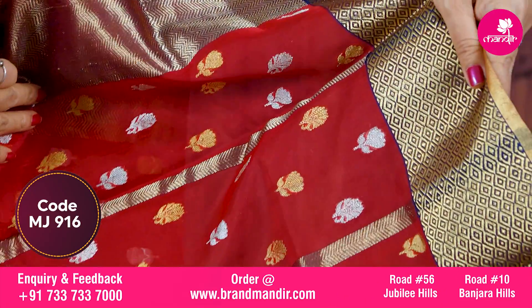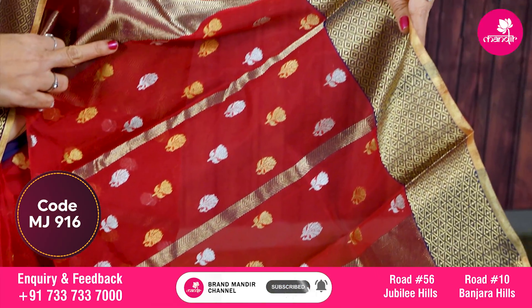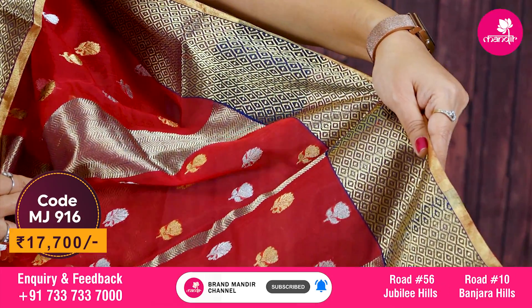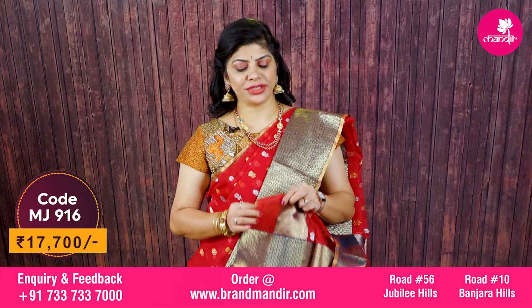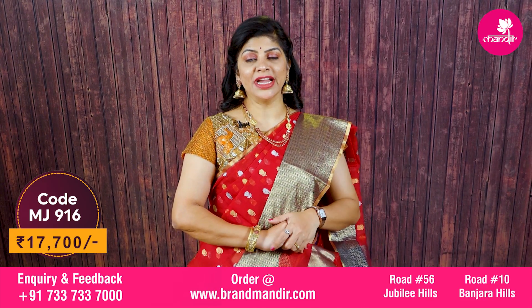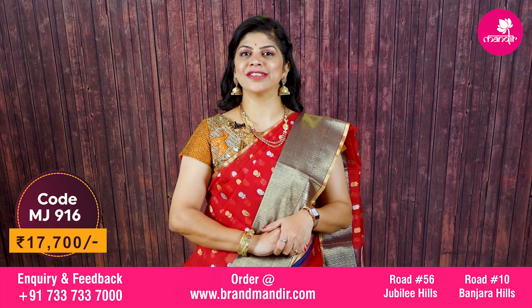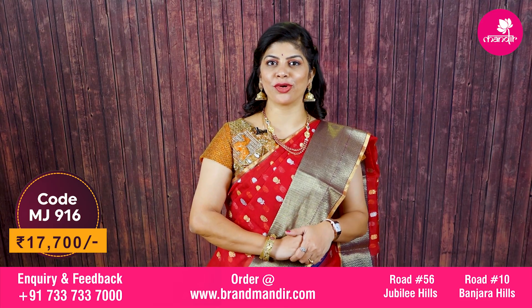Let's look at the pallu. The pallu has alternate booties and stripes. Border has a zig-zag kaddi border with booties in the middle. Blouse is self color with a red plain blouse with border. This beautiful saree costs seventeen thousand seven hundred rupees. It is a beautiful pure chanderi kora.